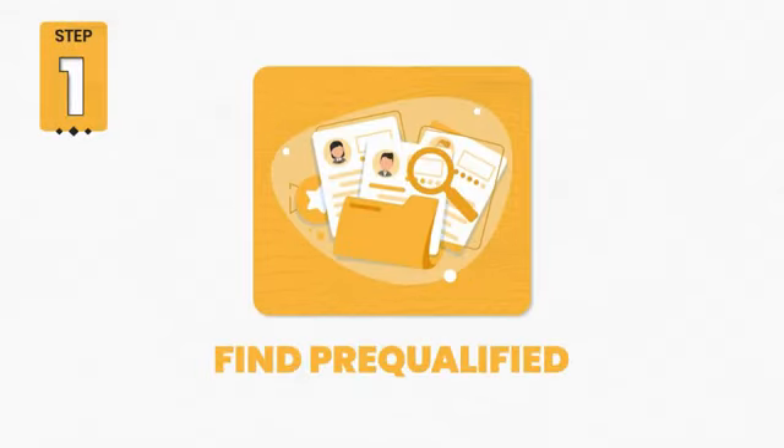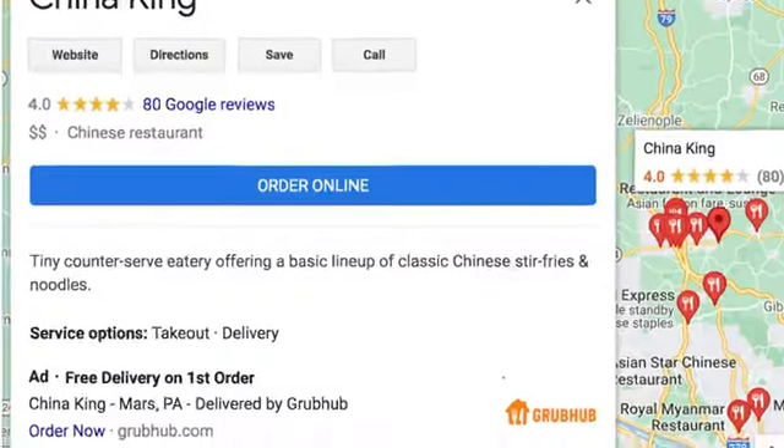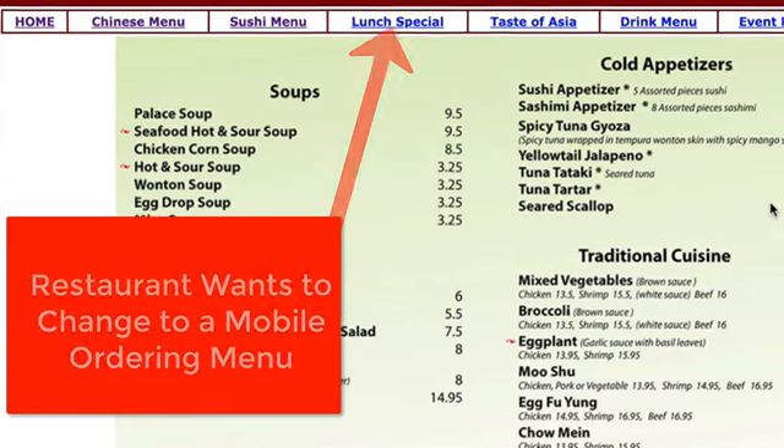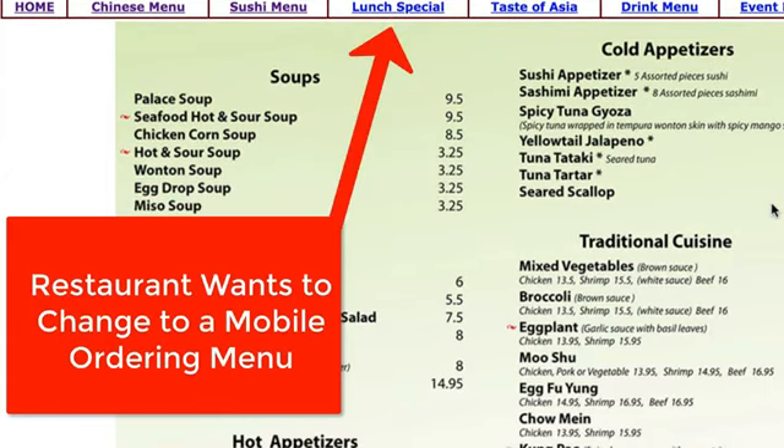Step 1: Find pre-qualified restaurant leads. The Fork lead system will show you how to find pre-qualified local restaurants to sell Fork services to. Find the best clients that need mobile websites, ordering systems, alternatives to Grubhub, and more.